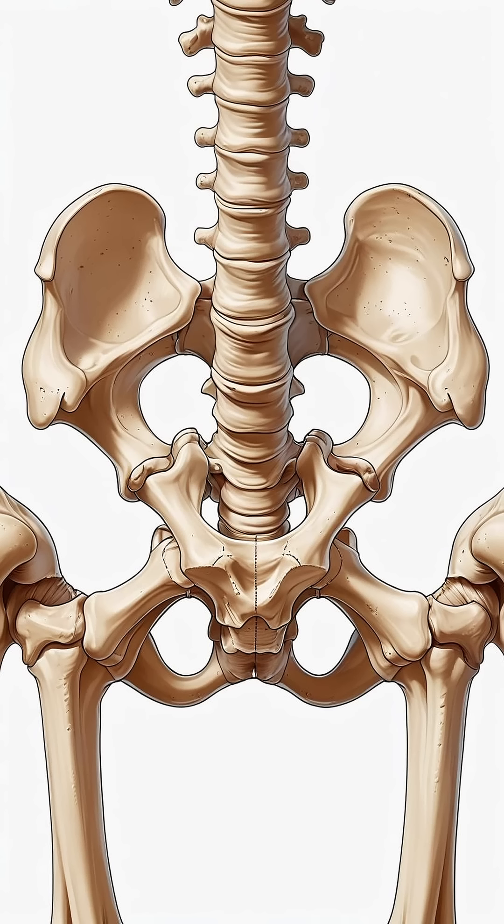It also helps maintain balance when we sit. Even more interesting, some babies are still born with small tail-like extensions. These are called vestigial tails, meaning a leftover structure that no longer has a function. So right there, at the bottom of your spine, your body holds a quiet but powerful piece of evolutionary history — your tailbone.